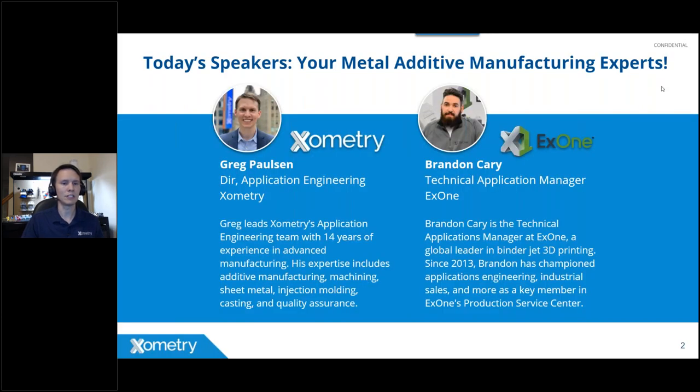I'm Greg Paulson, Director of Application Engineering at Xometry. I lead our application engineering team — essentially consultants who help customers look at projects, understand and engineer sales topics, choose the best process and material, and review DFM. I've been working in advanced manufacturing since 2007, running machines for many years, with experience in additive manufacturing, molding, casting, machining, and sheet metal.